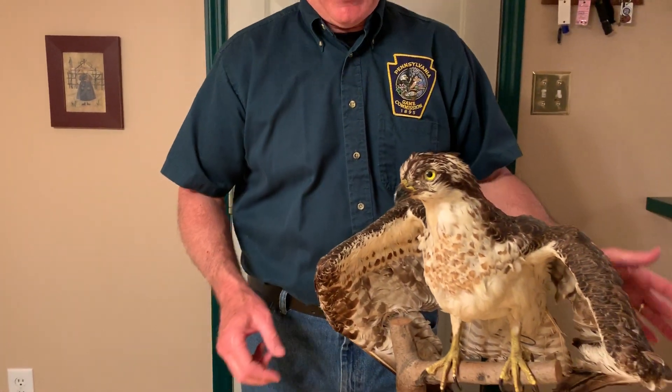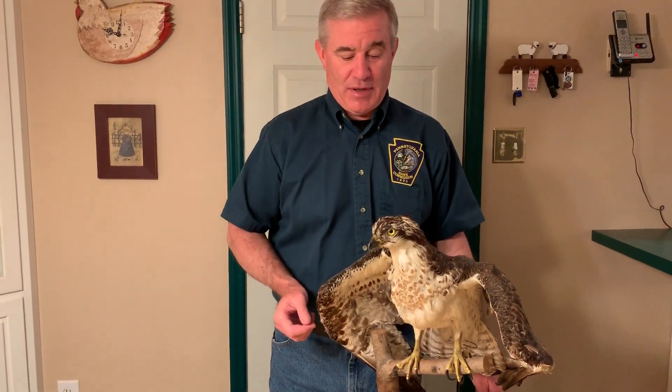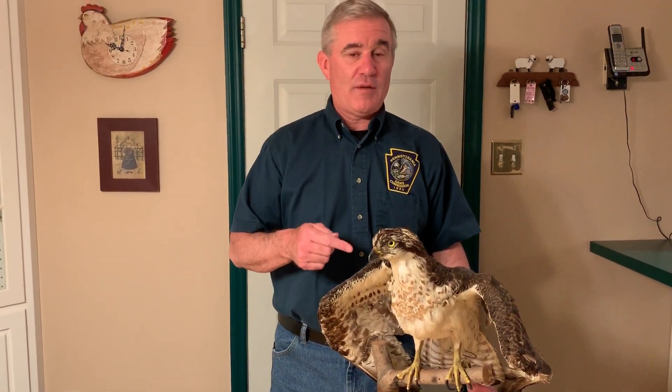The osprey again is this awesome recovery story in Pennsylvania. If you want to learn more about ospreys and other threatened and endangered species, check out our website at pgc.pa.gov. Thanks for listening.